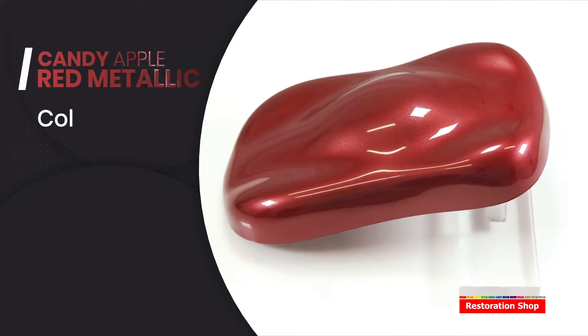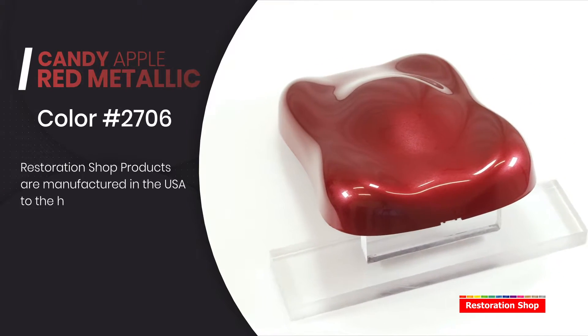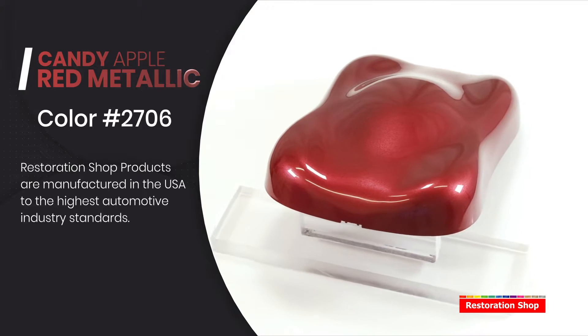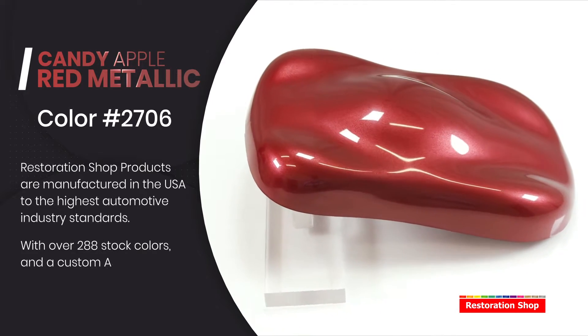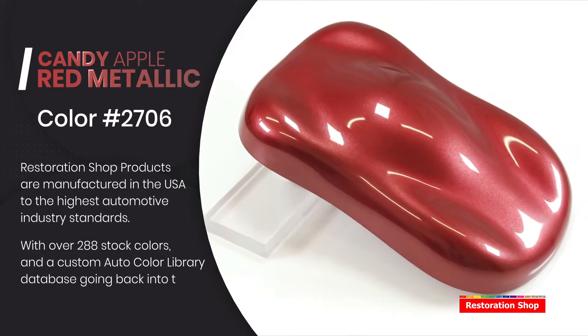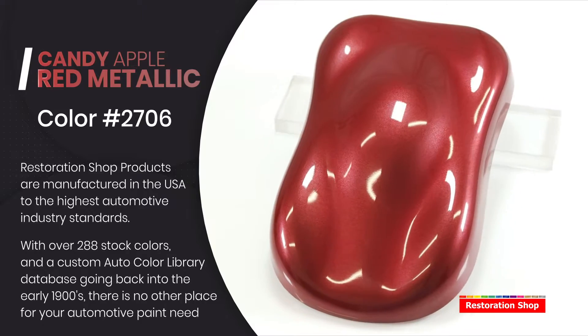Candy Apple Red! Restoration shop products are manufactured in the USA to the highest automotive industry standards. With over 288 stock colors and a custom auto color library database going back into the early 1900s, there is no other place for your automotive paint needs.